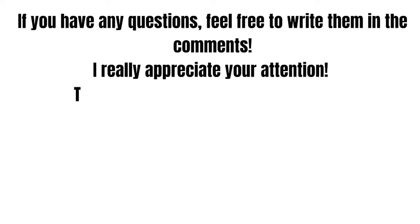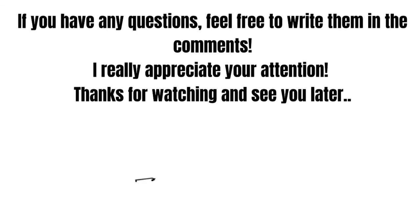So guys, that's it. If you have any questions about your Chime card, feel free to write them in the comments. I really appreciate your attention guys. Thanks for watching and see you in the next video.